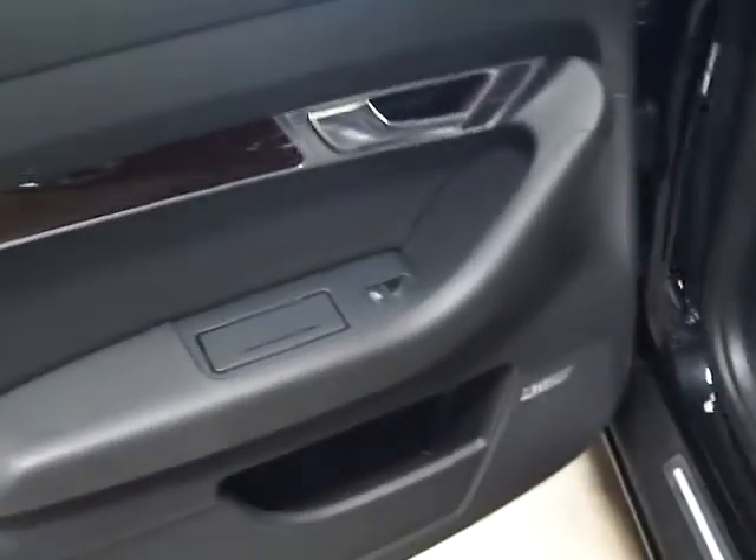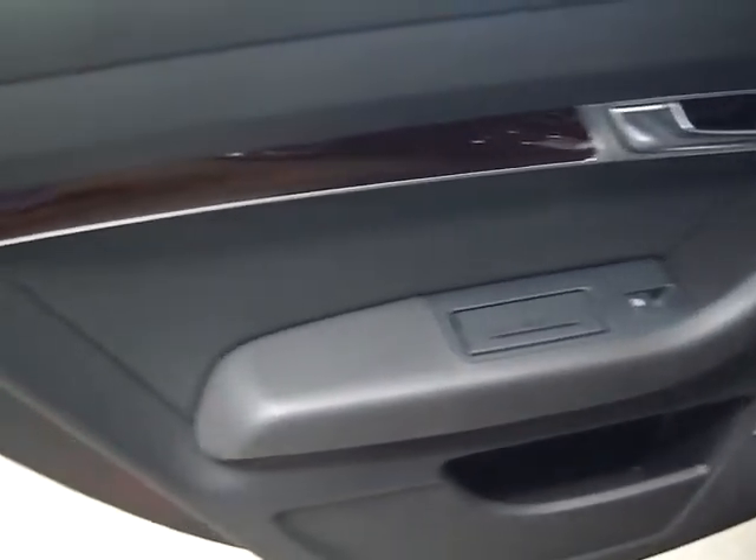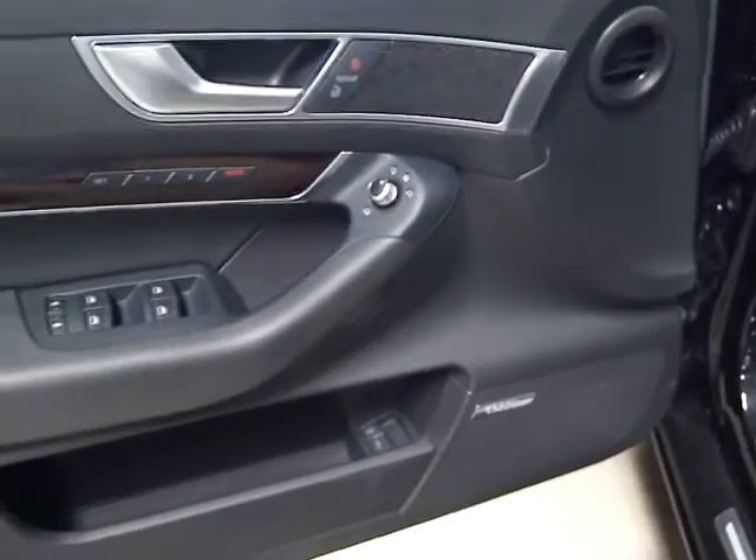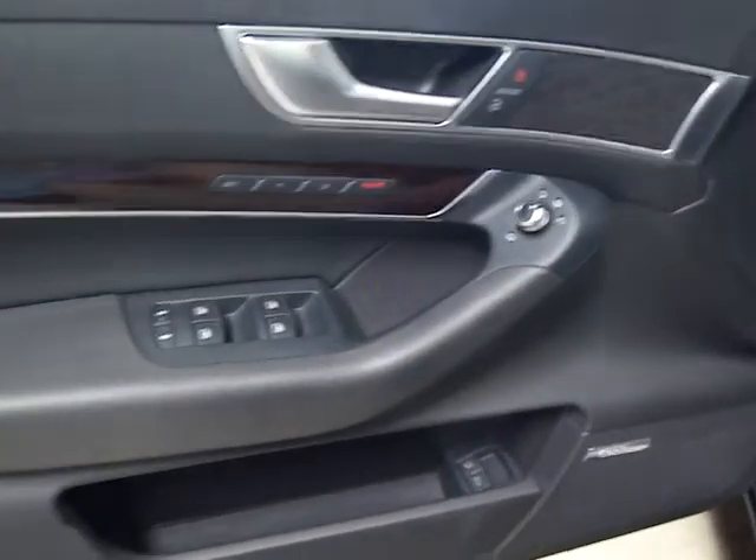Let me show you the back seat — super, super clean. You've got a Bose premium sound system in this thing, which is a ridiculous sound system. The leather is immaculate and the interior and the paint are immaculate. You've got power folding heated mirrors, a driver's side memory seat, dual lumbar support, dual power seats, and sport seats as you can see. The passenger side is in great shape as well.